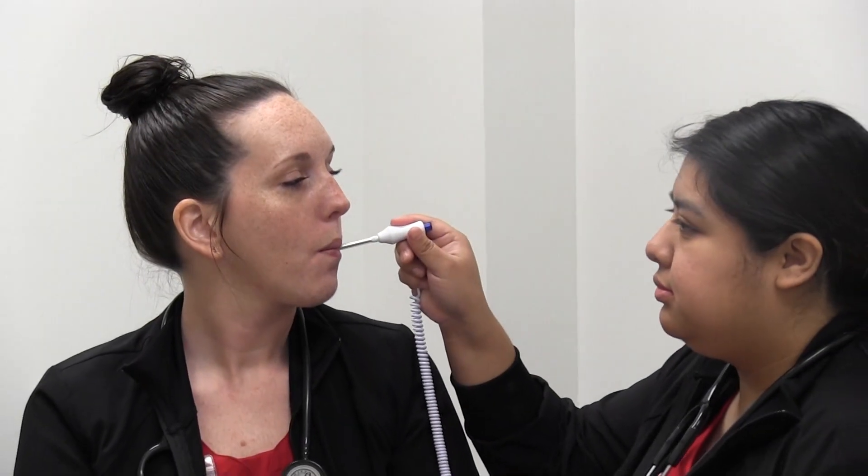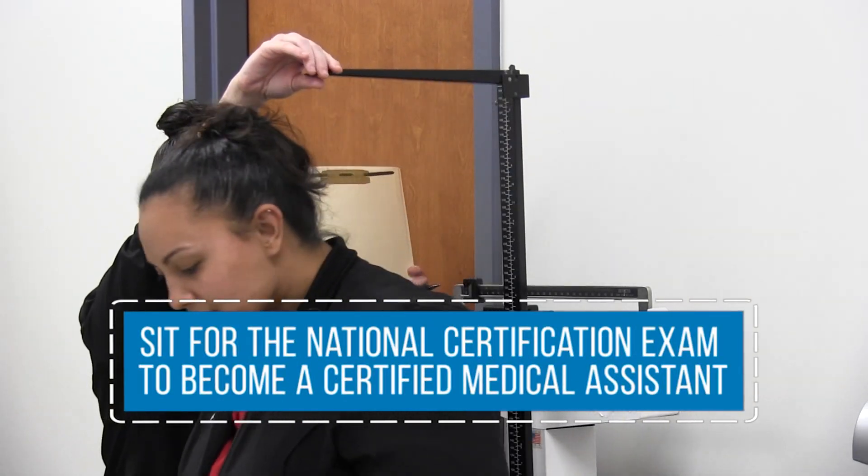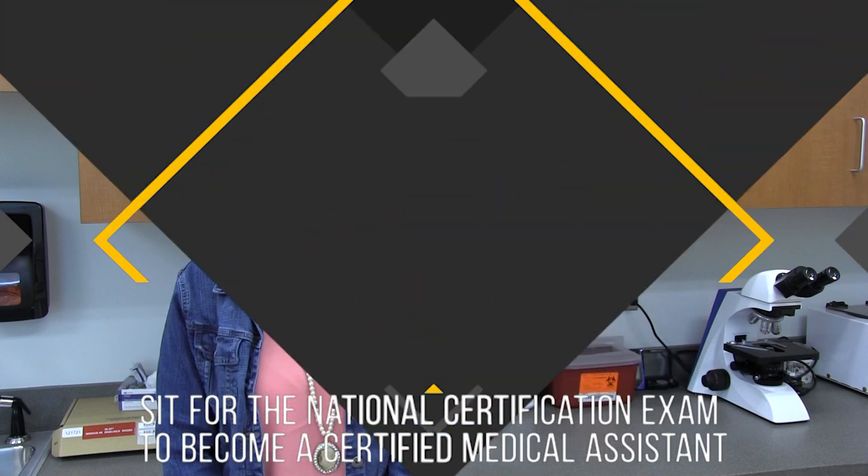Once you've completed your diploma, you can sit for the national certification exam to become a certified medical assistant through the American Association of Medical Assisting.